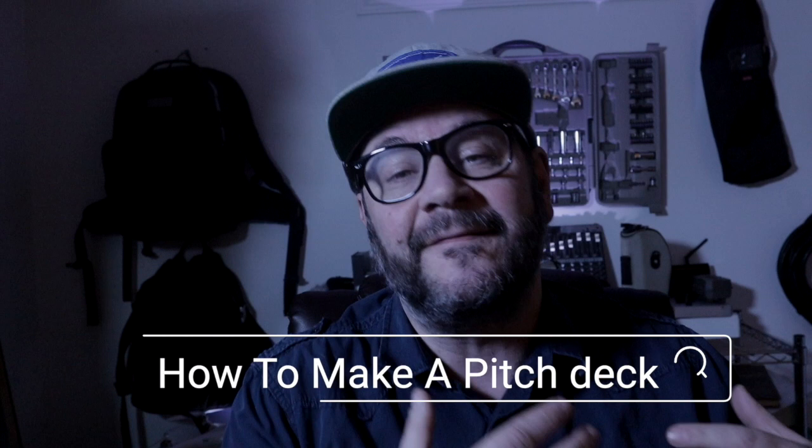Hello, YouTube. Today's video is about how to create a project pitch deck that gets film distributors to say yes to your project.